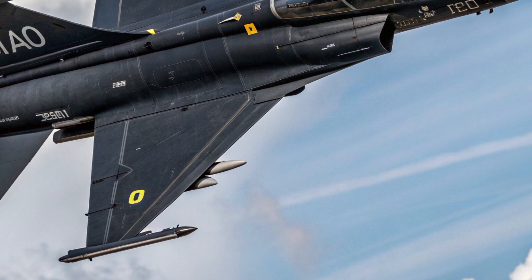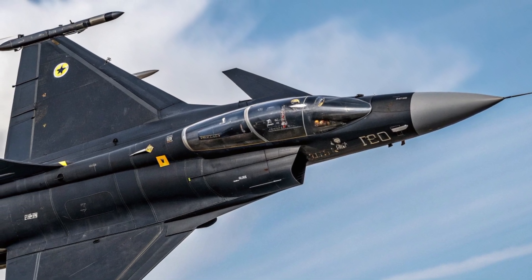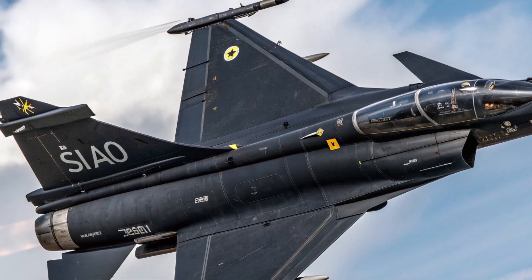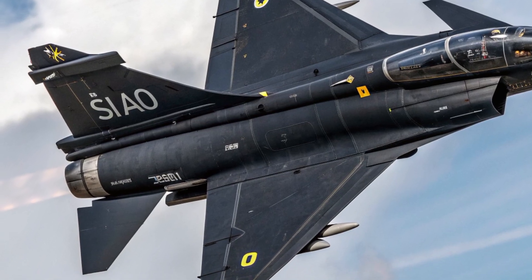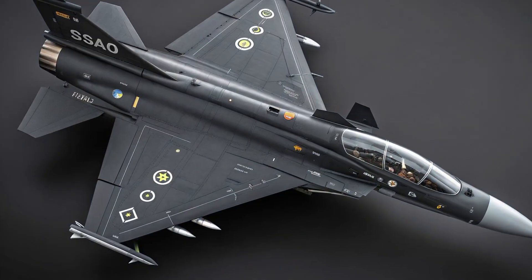The aircraft has an extended combat radius thanks to improved fuel efficiency and the ability to carry external fuel tanks without severely impacting performance. Its advanced AESA radar provides long-range detection and tracking of multiple air and ground targets simultaneously, while the integrated electronic warfare system allows the Gripen to detect, jam, and evade enemy radar and missile threats.